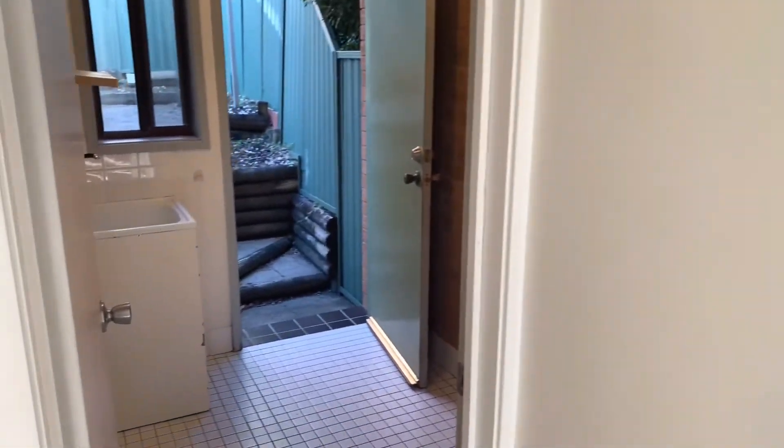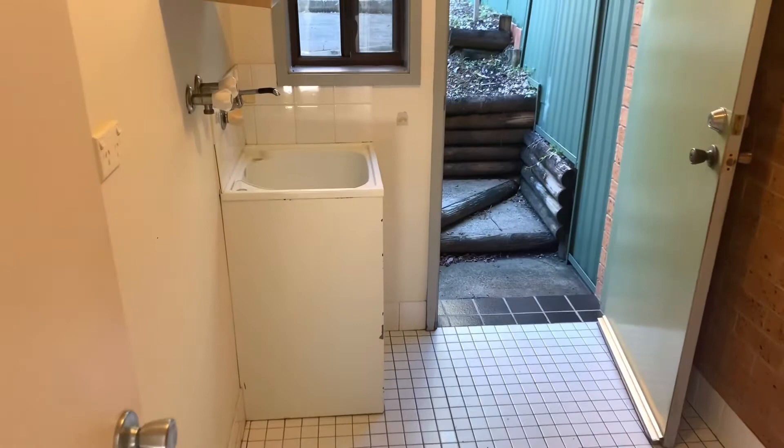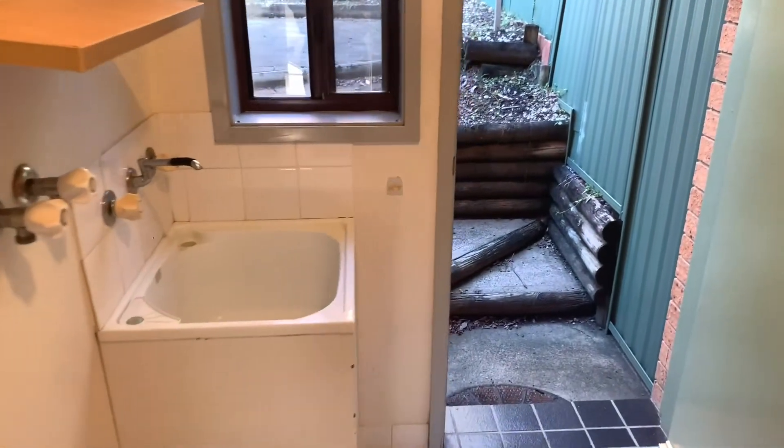And through to the laundry, which does also have an extra toilet right here.